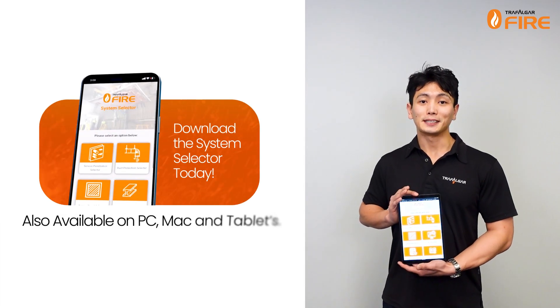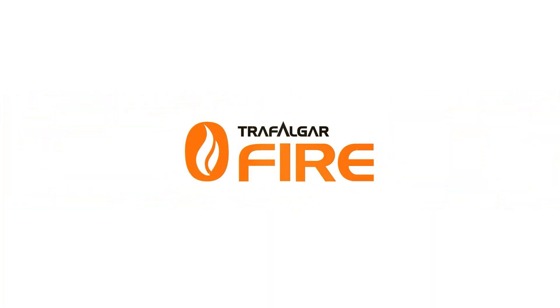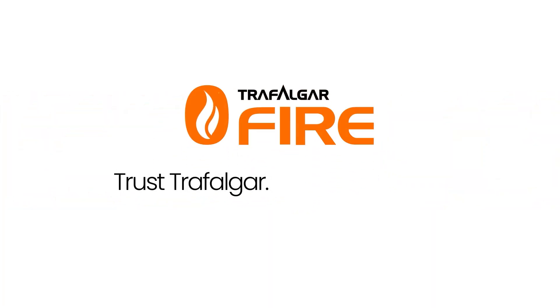So download the Trafalgar System Selector app today and find your perfect fire-stopping solution. Trust Trafalgar. Insist on Orange.